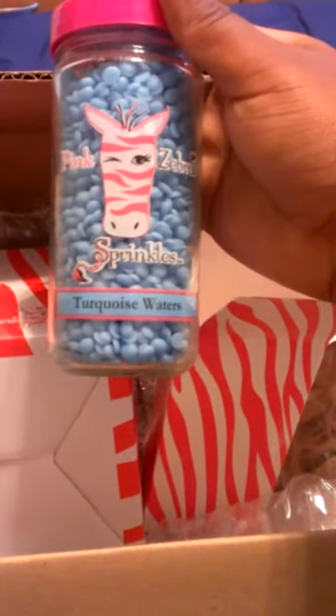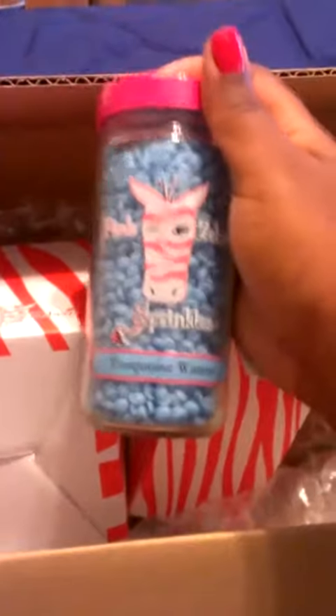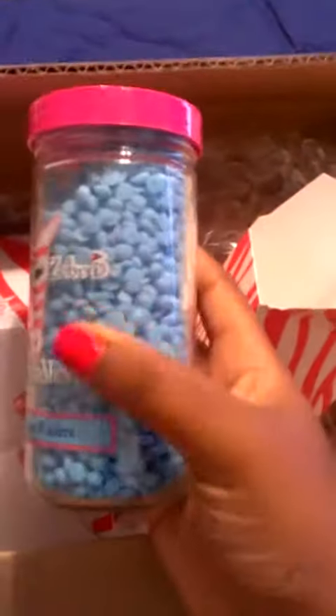I did pay for this with my own money. My mom is a rep and she sent me some samples, but I bought this one myself. The bottle is so cute — it's made of plastic that feels kind of like glass, or maybe it is glass, I'm not sure.